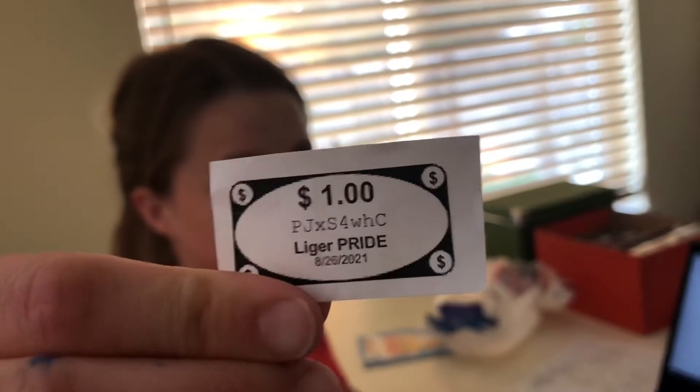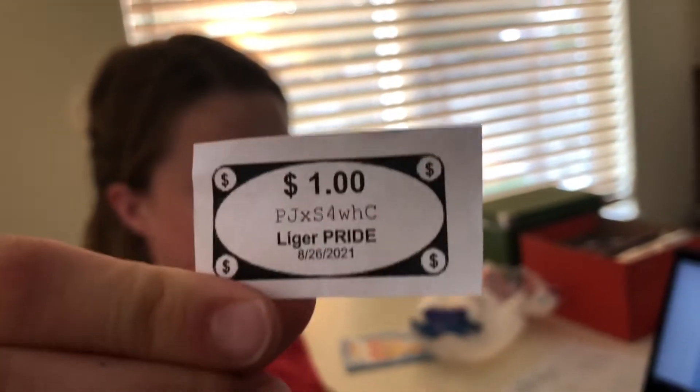Great job. Thank you. All right. So now that you have your first Liger Pride Buck, what are you going to do with it?